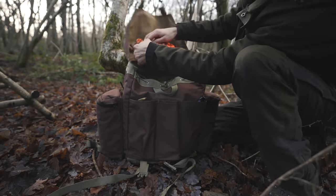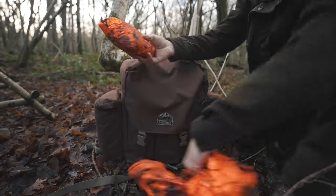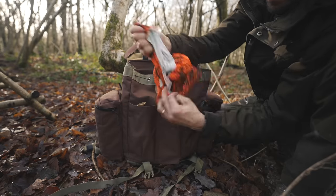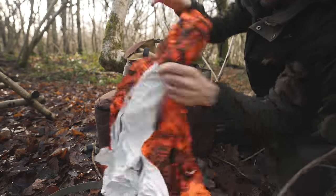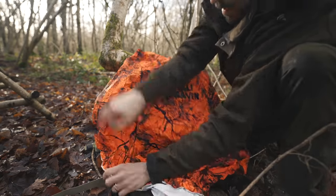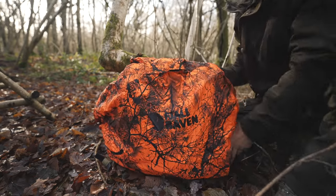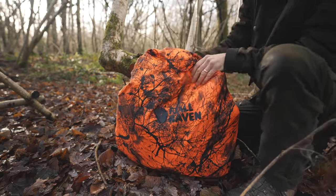Bright colours are obviously going to help you stand out more than your drab earthy colours. Something as simple as a brightly coloured backpack rain cover can really make you stand out, especially in dense woodland where it can be quite hard to be spotted. This particular cover isn't for this backpack, but just wrapping it round makes a significant difference to the visibility of the pack. In this shot, I'm wearing earthy looking colours.